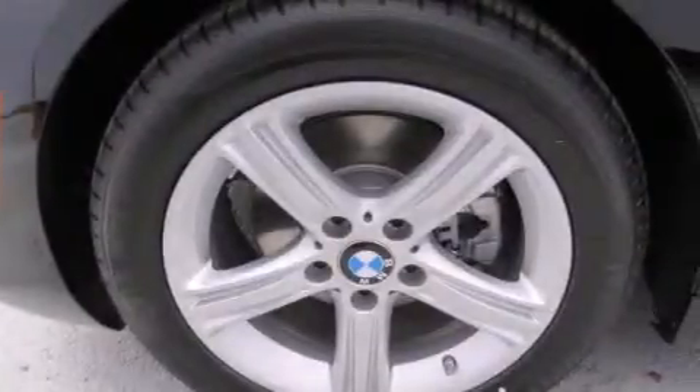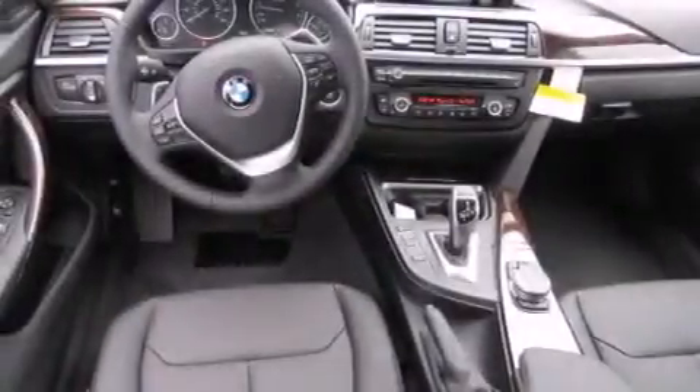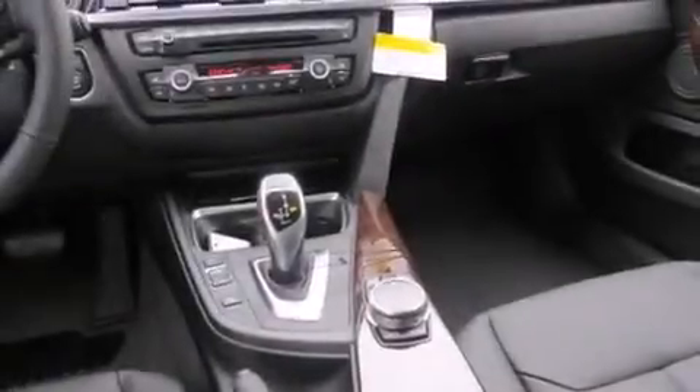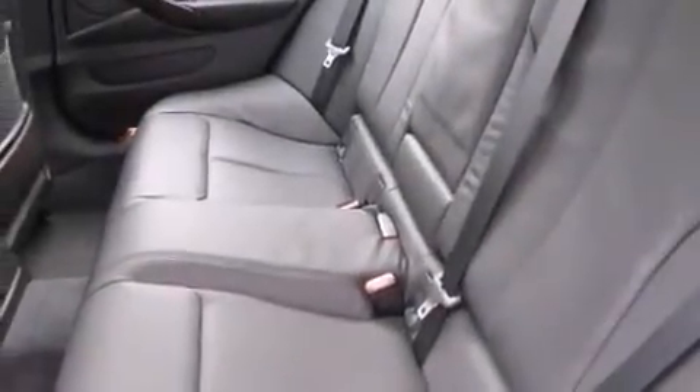The following features are also included: air conditioning, cruise control, full power accessories, a CD player, wood trim interior accents, BMW individual composition, side curtain airbags, rear seat childproof door locks, a keyless entry system, and an anti-theft protection system.